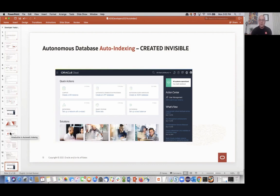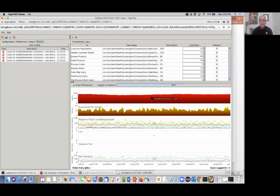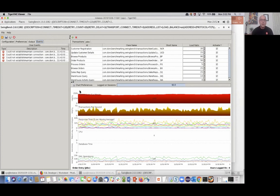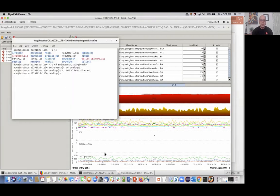We're a few minutes in — let's go check. Looking at the workload, it's still pushing along at about 2,500 transactions per minute — steady state. Now let's look at the indexing and see if anything has changed.